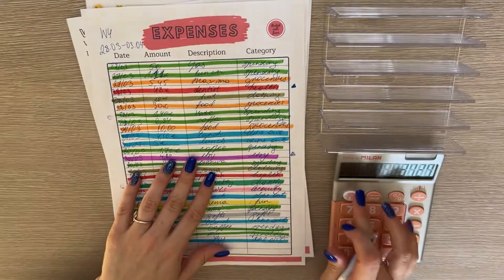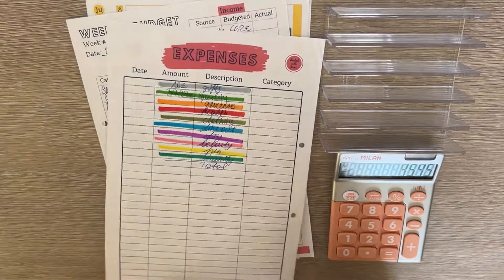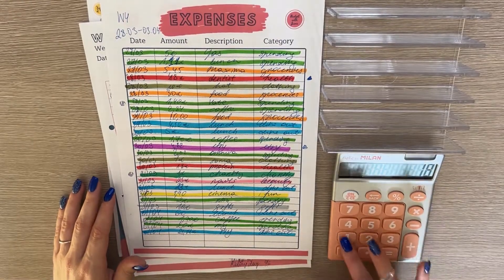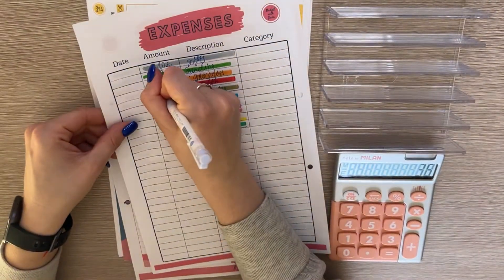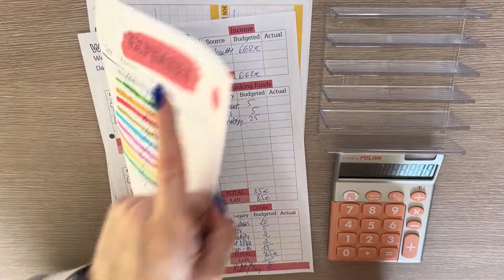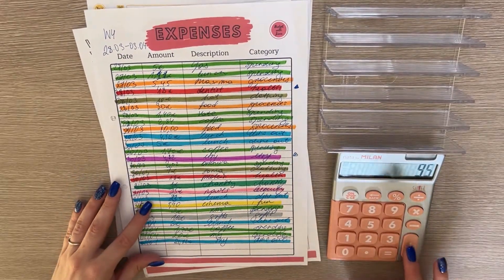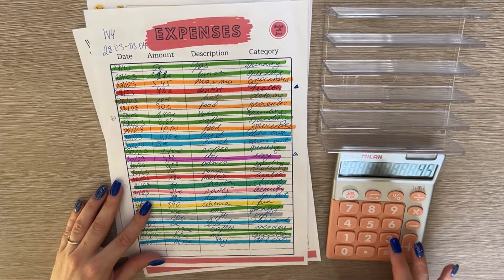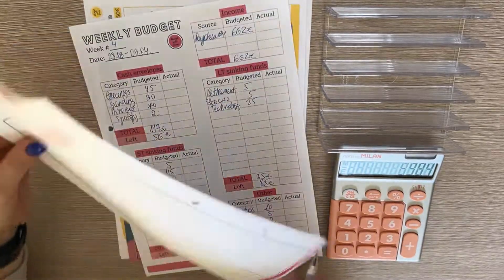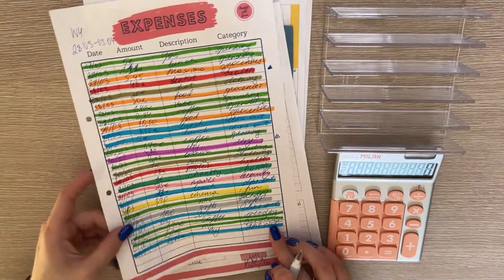Groceries is 5 plus 45 plus 30 plus 10, which is 45. Health is 18 plus 18, that's 36. Clothing is 7 plus 10, so 17. Dine out is 450 plus 5 plus 450 plus 5 plus 23 plus 6 plus 134 — I think it's 59.84. Etsy is 4.82.